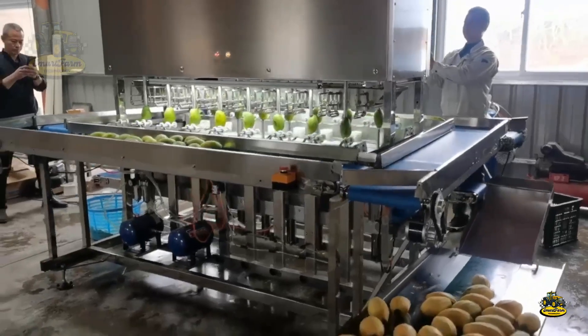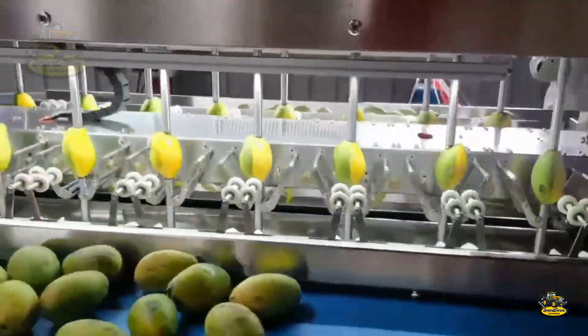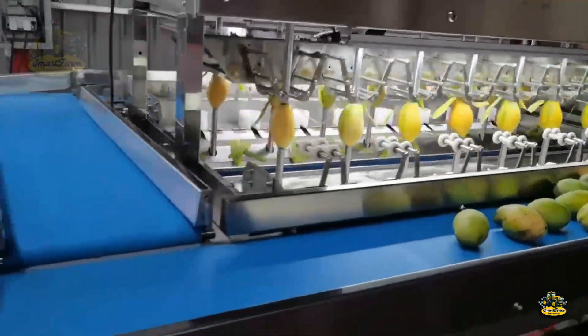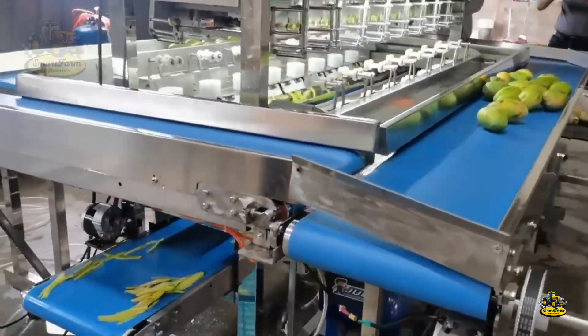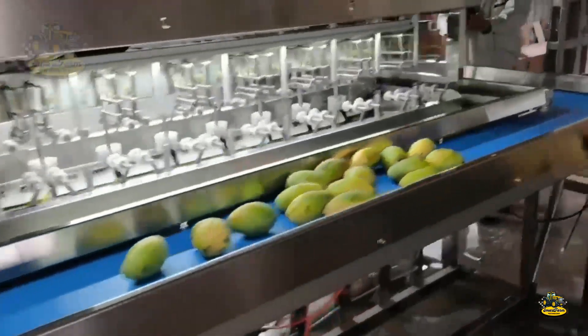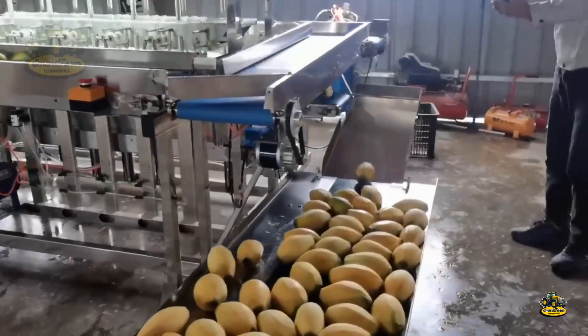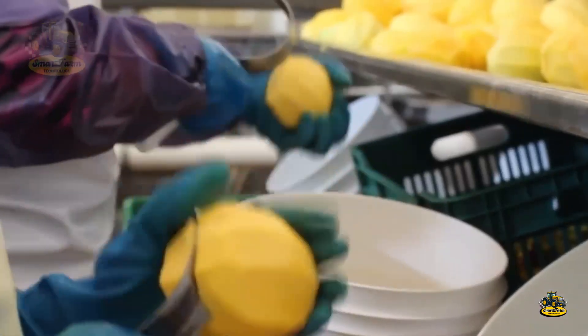A modern mango pulper machine is used to peel, pit, and recover up to 99.5% of the mango flesh — an impressive result. Without machines, workers would use special knives, but the loss of mango flesh would be significantly higher. That's why using modern technology is crucial for optimizing the production process.